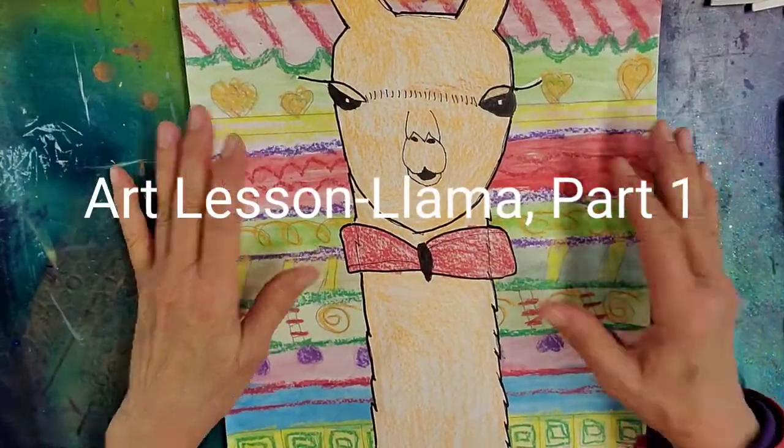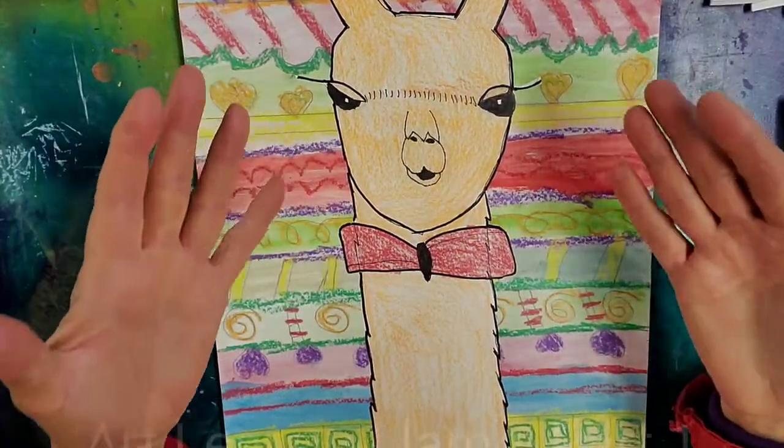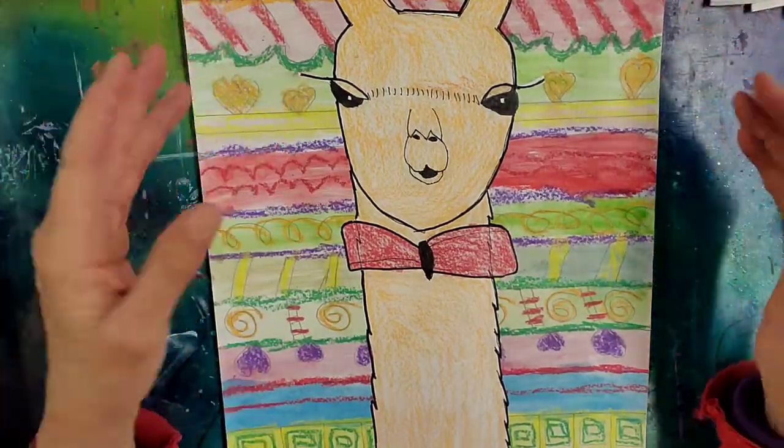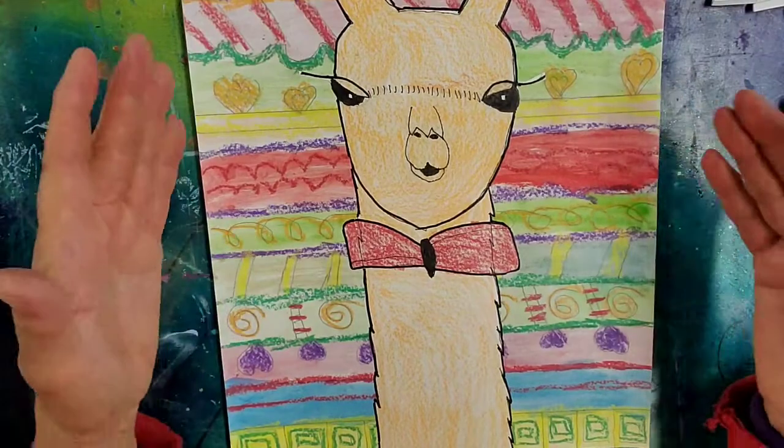Our lesson today is a llama — that's how llama is pronounced in the Spanish language: llama.